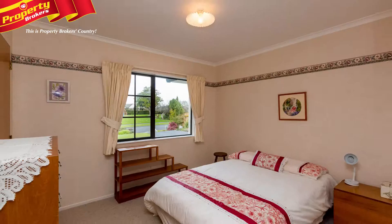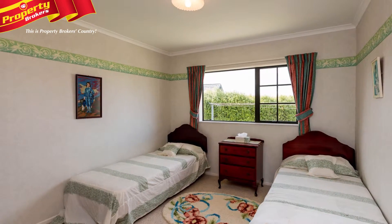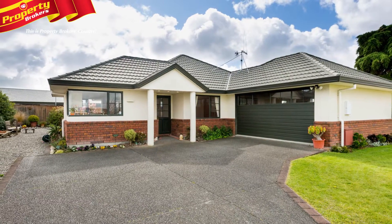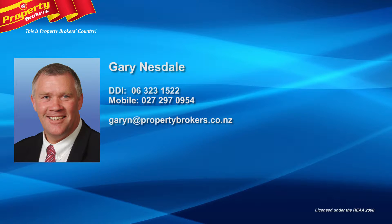Plus there's three large double bedrooms. It truly seems to be a place for everything, which is often lacking in modern homes. This is a must view, but you need to be in quick, so call Gary today. Gary Nesdale at Property Brokers Fielding. Call Gary anytime on 027 297 0954.